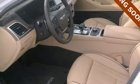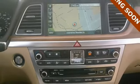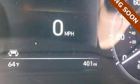Traction and stability control give you the luxury of restraint, and lane departure warning with lane keep assist, blind spot detection with rear cross-traffic alert, and smart cruise control with stop-start give you the luxury of safety.